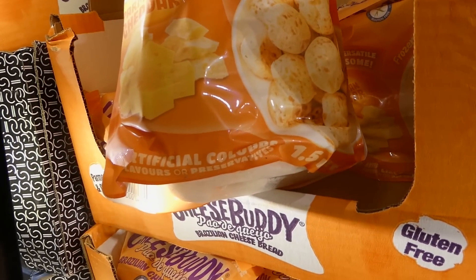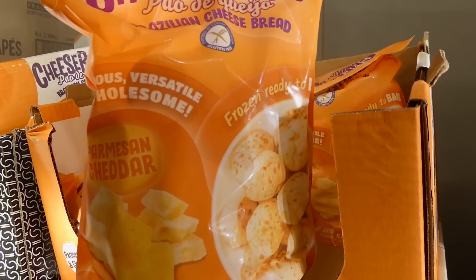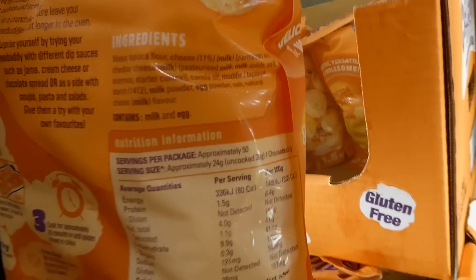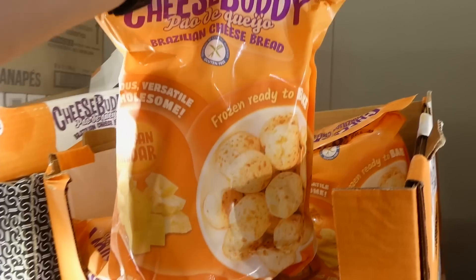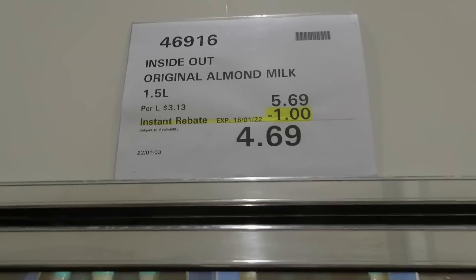The cheese bread has no artificial colors, flavors, or preservatives. They're like little bread balls with cheese in the center. You just bake them — and you can air fry them too, which is great when you see air-fry directions on the pack.